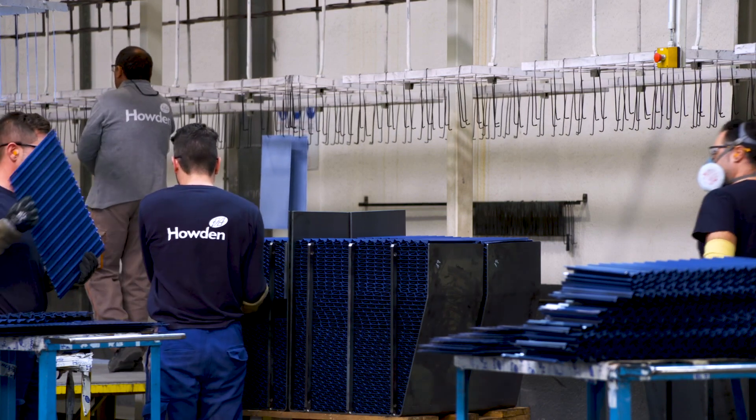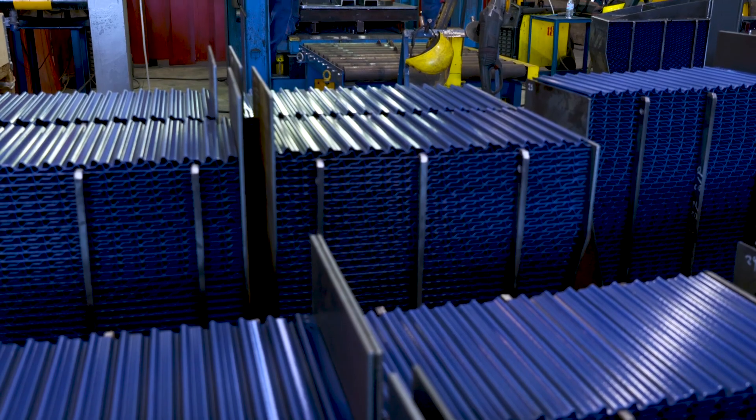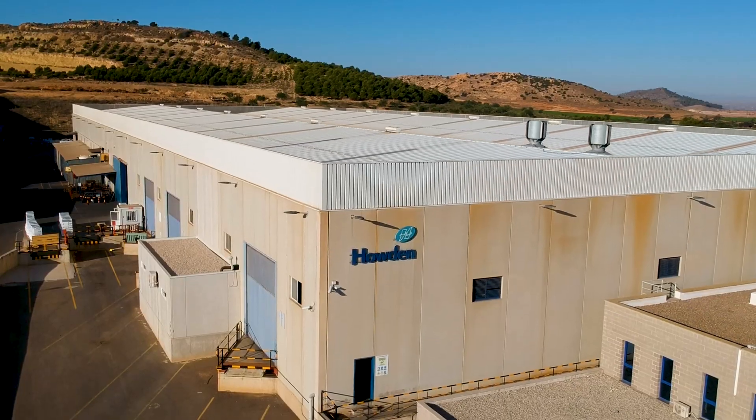Our excellent Howden SurePack system high packing pressure control maximises the service life of Howden enamelled elements. We provide the very best products for you and your customers.